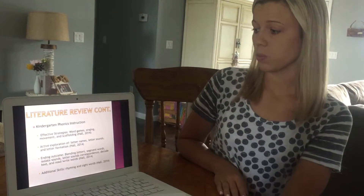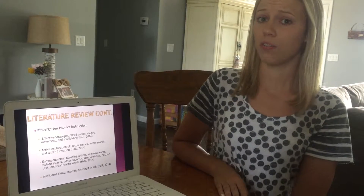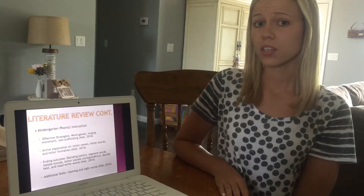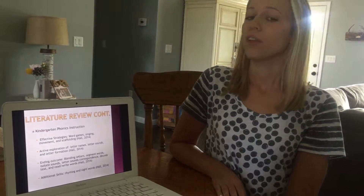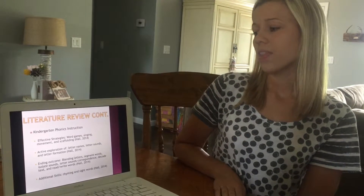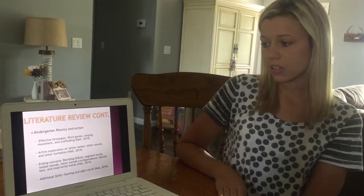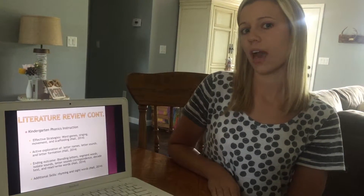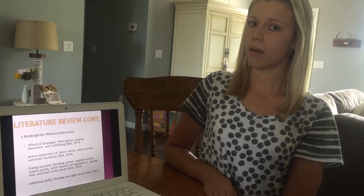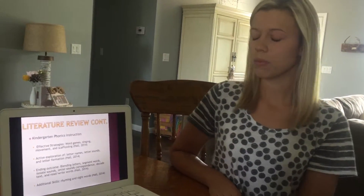The last of my literature review articles was called 'Kindergarten Phonics Instruction.' It focused on many different effective strategies when teaching phonics. Since our kindergarten students have very short attention spans and need a hands-on approach, the most effective strategies are things like word games, singing songs, doing movements, and different scaffolding strategies — which I use a lot in my classroom and a lot of what the Benchmark Literacy Phonics program uses.